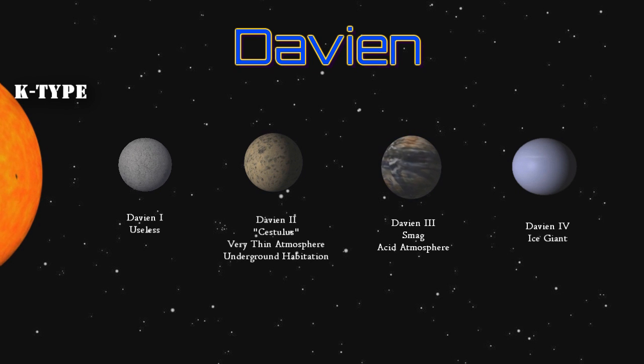Thank you all for coming out and checking out the 3rd in our Star Chart series. Stay tuned for more — we'll see you in the Verse.